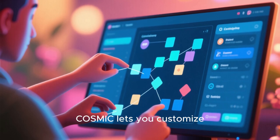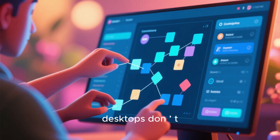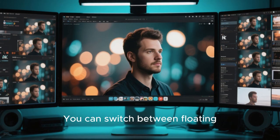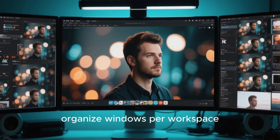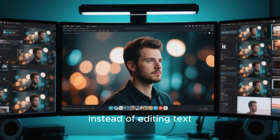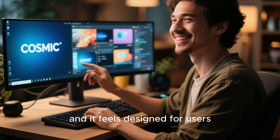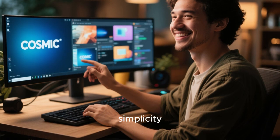Cosmic lets you customize your workflow in ways that most modern desktops don't. You can switch between floating and tiling modes instantly, organize windows per workspace, and adjust layouts visually instead of editing text configs. It's fast, it's clean, and it feels designed for users who want both control and simplicity.